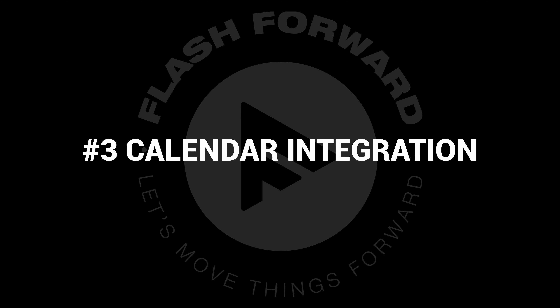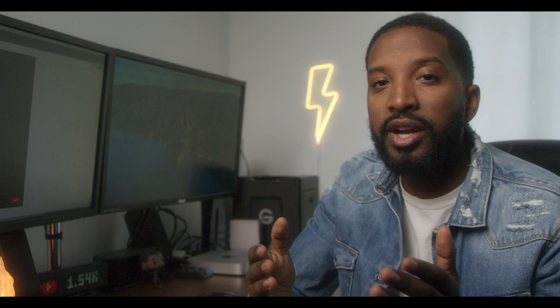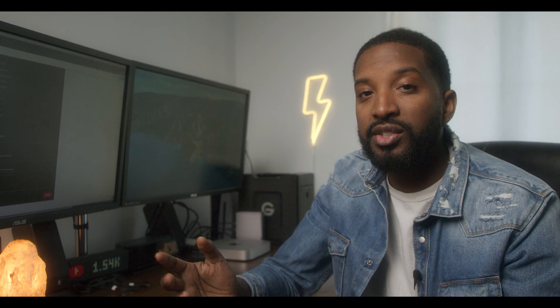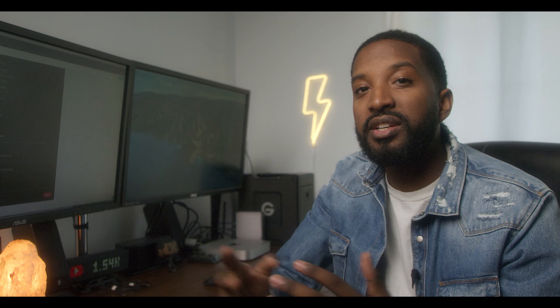So number three on the list is integrating my calendar. This might be one of those things that's overlooked quite a bit, but it's super powerful when you use it effectively. Before HoneyBook, I'd get an inquiry and we'd start going back and forth trying to figure out a time and date that works for both of our schedules — a lot of unnecessary back and forth. With HoneyBook, it allows you to connect to Calendly, which basically lets you show people your schedule and create sessions to connect with potential clients. I have a preloaded 30-minute consultation, a client can see my availability, pick a time that works for them, and it will automatically send them a Zoom link so we can connect. It makes that first step of meeting a client so much easier.